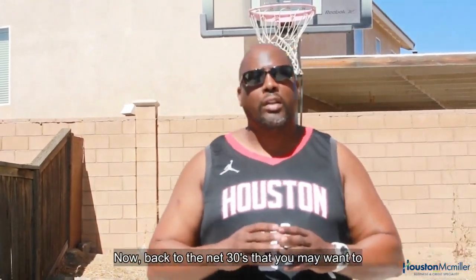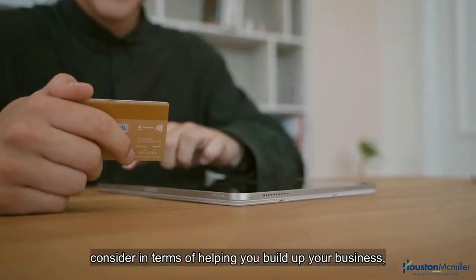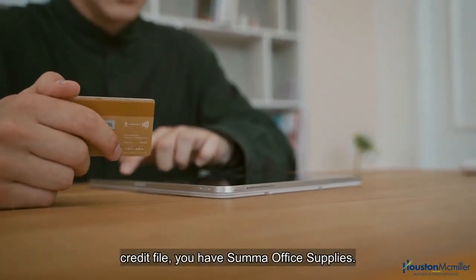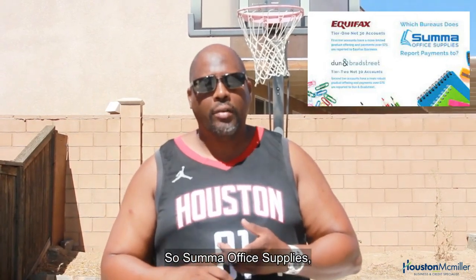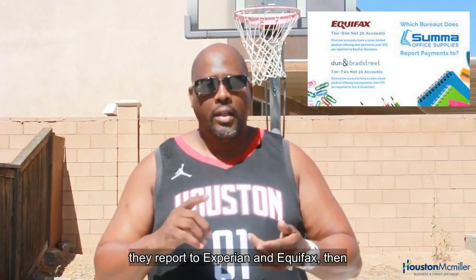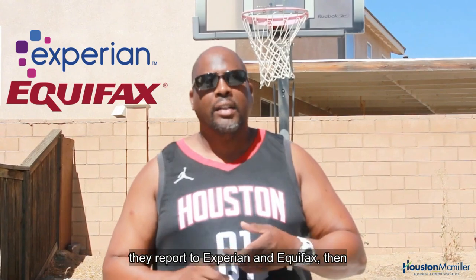Back to net 30s that may help you build up your business credit file — there's Summa Office Supplies. Summa Office Supplies reports to Experian and Equifax.